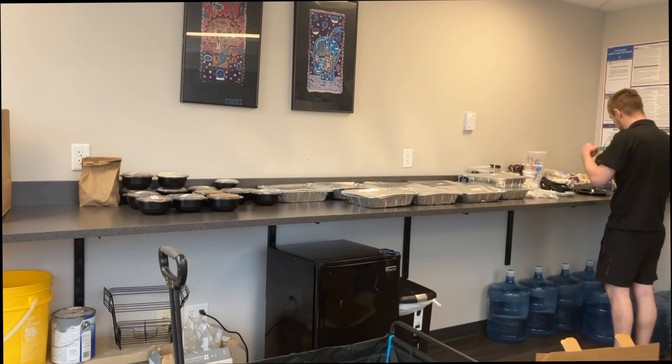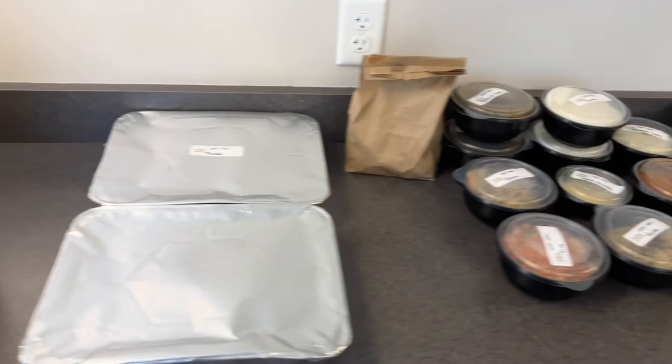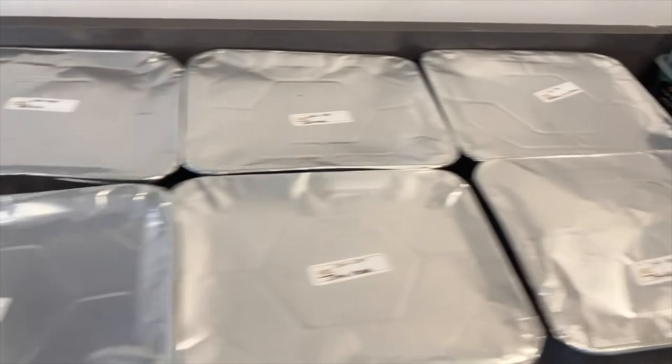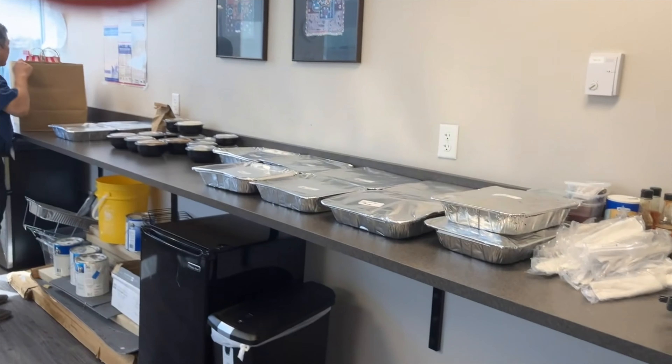Once I was done I snapped a quick picture showing the buffet setup. There was someone watching me set everything up, so I had them sign for the order and then I was on my way.